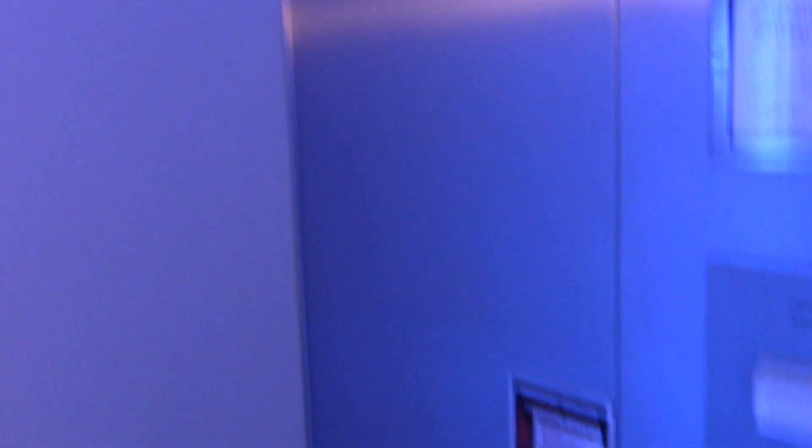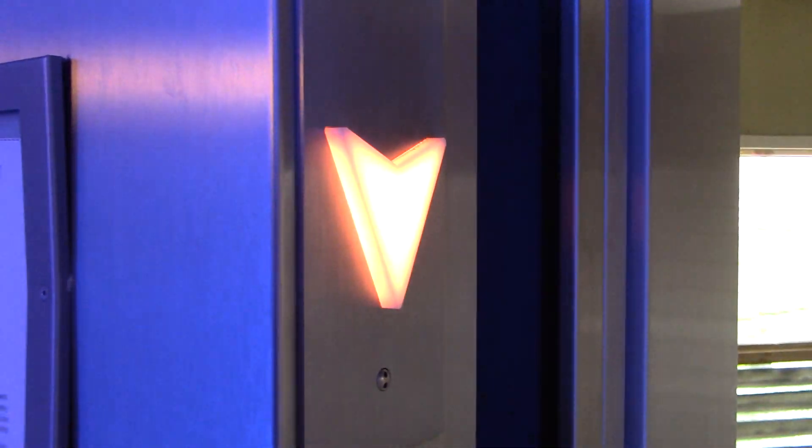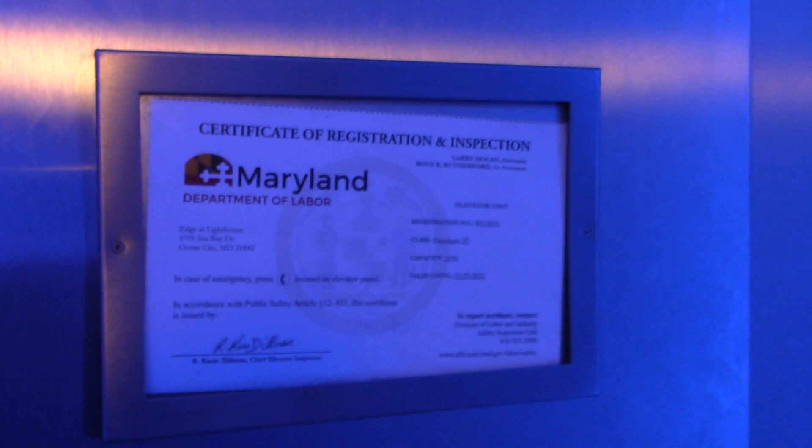No lights on the ceiling — you can tell there were some at one time. This bell is loud. Edge at Lighthouse, 5701 Sea Bay Drive, 3,000 pounds.